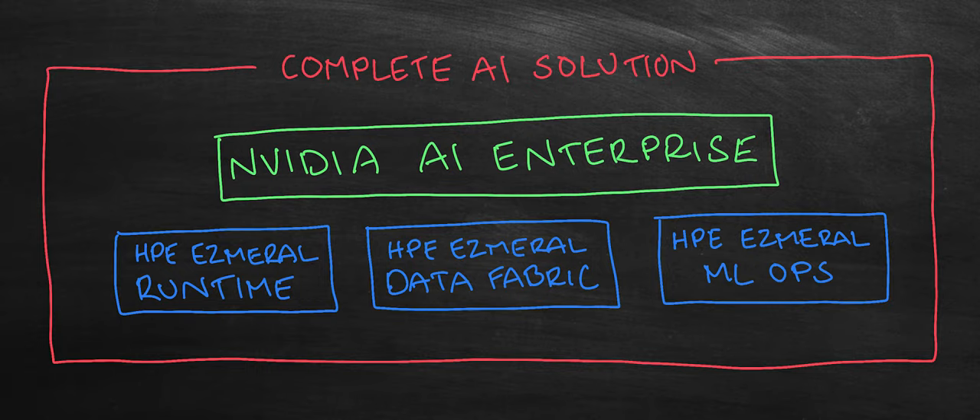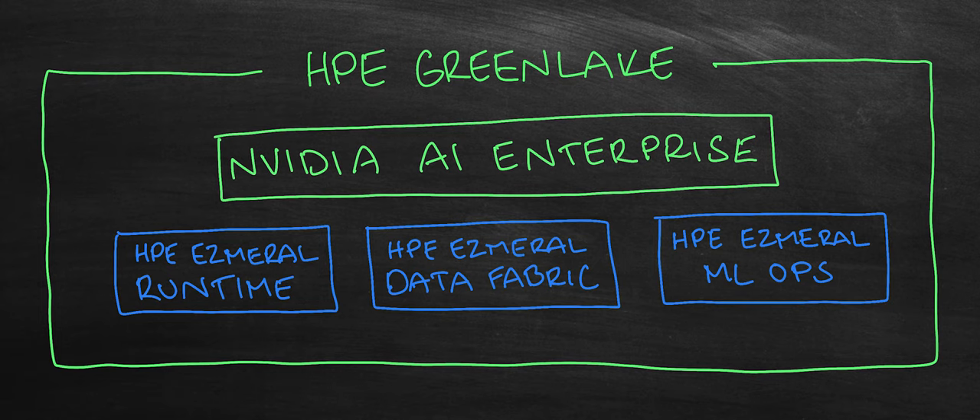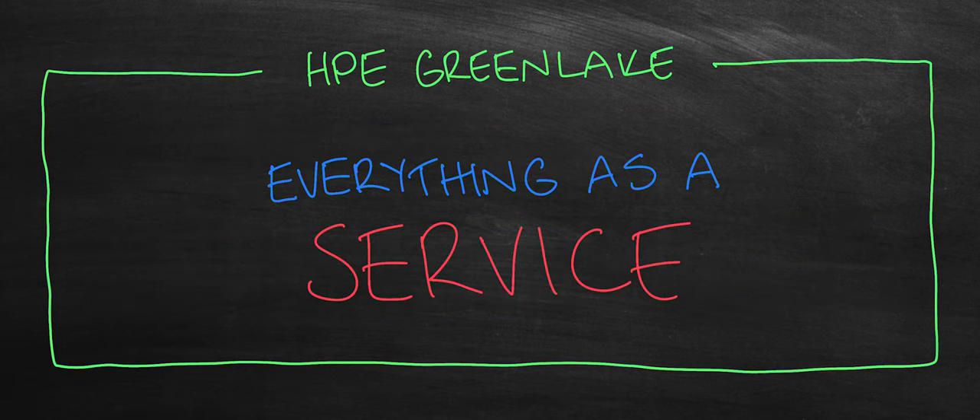If you want to take this to the next level, you can get all of the above — HPE Ezmeral, NVIDIA AI Enterprise and all the hardware — via HPE GreenLake, in which case you will get everything as a service. Hardware will be owned by HPE. All installations, configurations, scaling and maintenance is taken care of by HPE, NVIDIA and their partner networks. All you have to do is focus on using the AI environment and pay only for what you use.